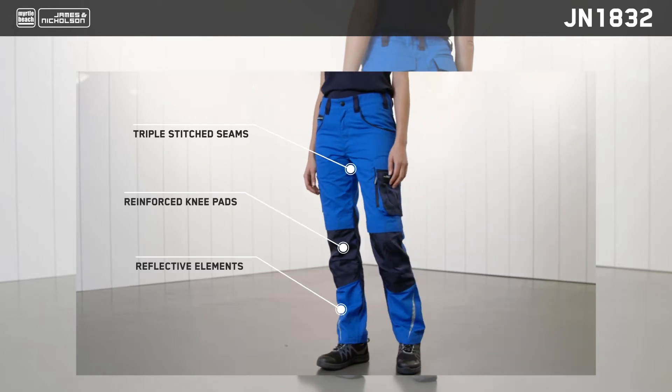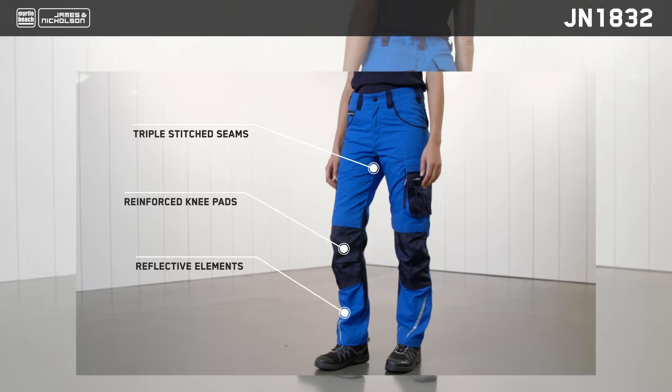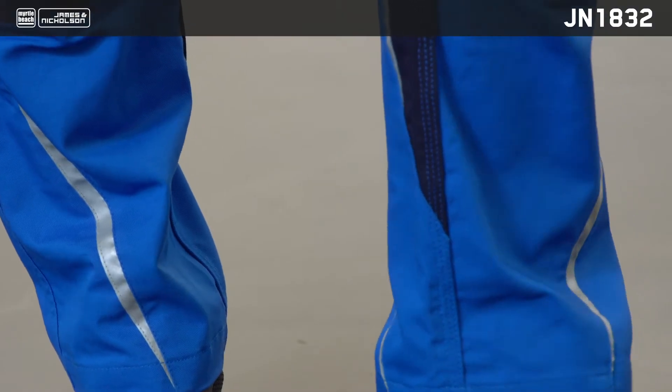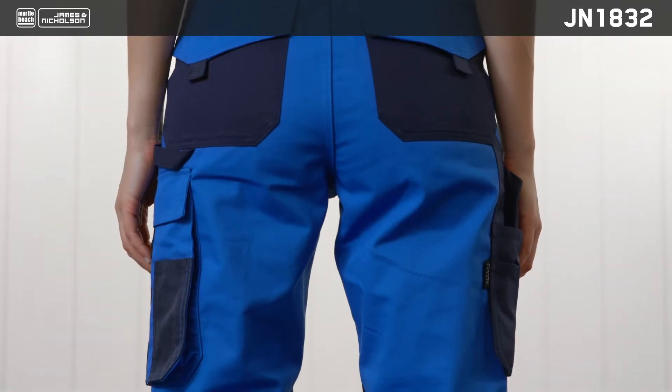Like the latest JN832 model, JN1832 trousers are also made from a high quality mix of organic cotton, recycled polyester and elastane. The tear-resistant triple seam, stretchy waistband with belt loops and numerous pockets ensure great comfort and functionality.